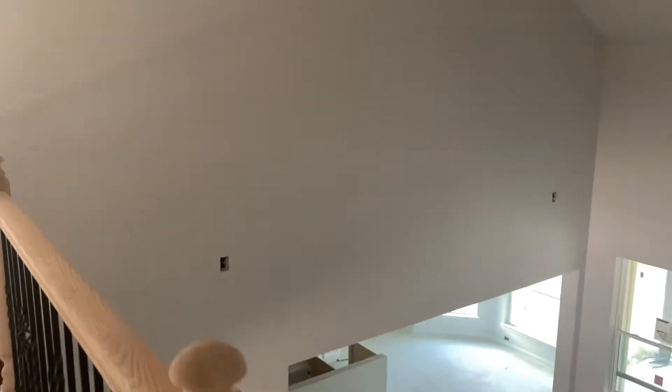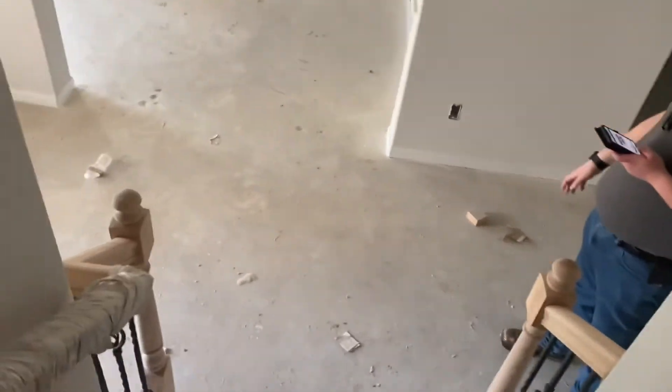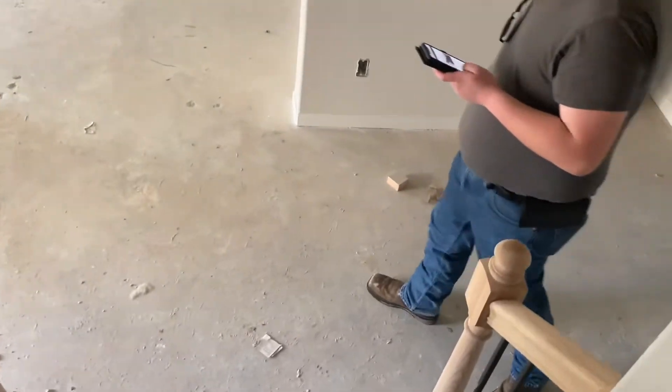Those outlets there are supposed to be for the speakers — the surround sound. I actually didn't expect the stairwells to be in yet, so I'm glad they are.